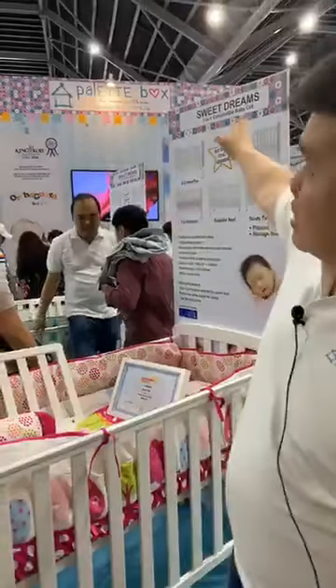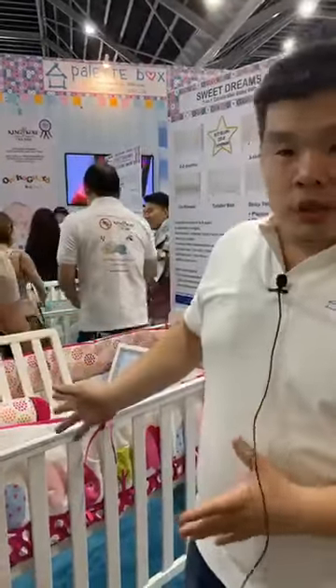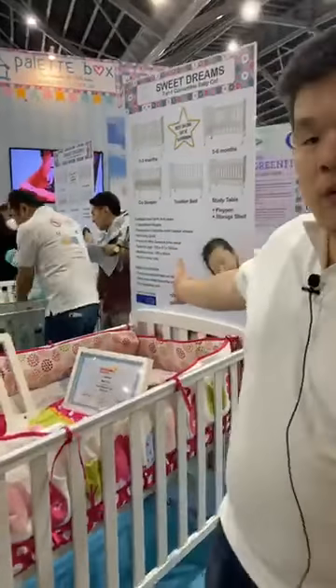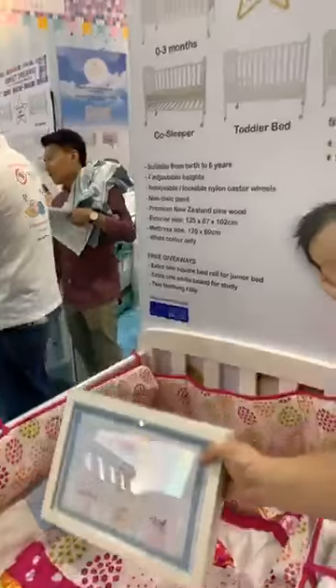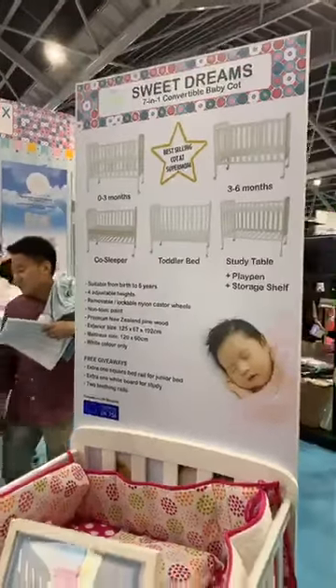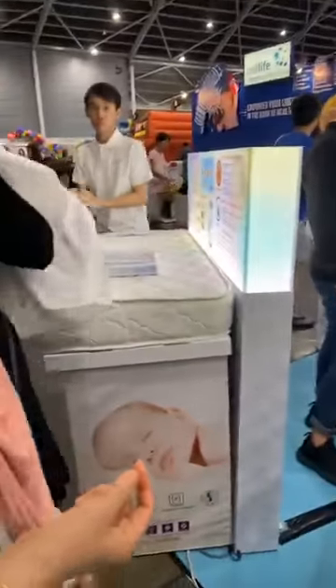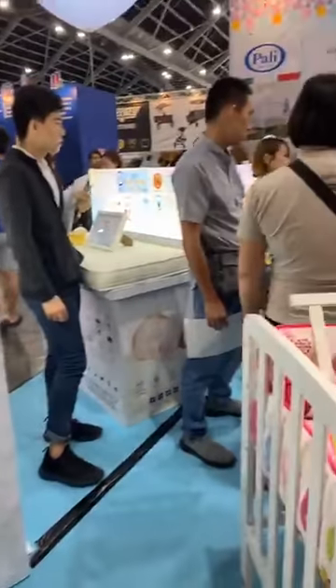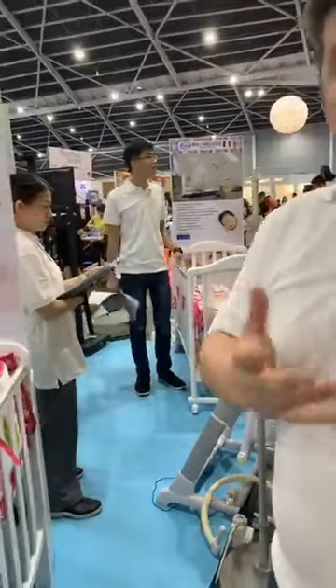Hi, my name is Gabriel and I'm representing Pallet Box. We're at Booth E01. Pallet Box is a distributor for our Sweet Dreams — our very popular, award-winning cot — and we're also a distributor for King Koi baby mattresses and Pali Italian cots, along with some other exciting things I'll share with you shortly.